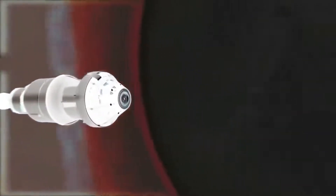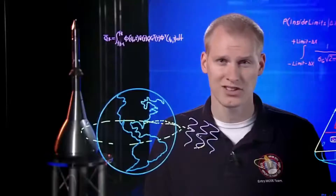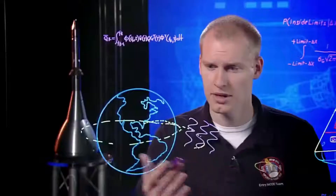Radiation like this could harm the guidance systems, onboard computers, or other electronics on Orion. Naturally, we have to pass through this danger zone twice, once up and once back.